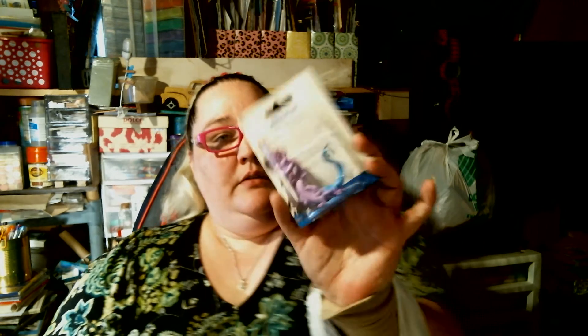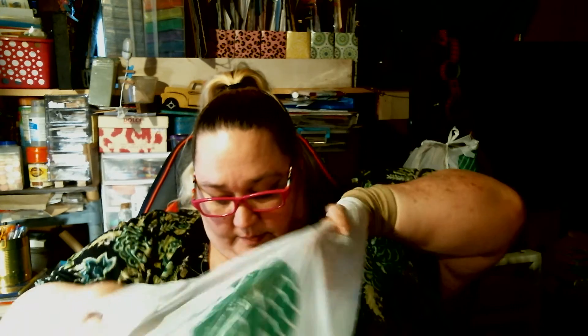Some of you may or may not know I collect miniatures, and I found the Monsters Inc. miniatures a while back. I got Sully, Boo, and Mike. Well this time they had Randall — and they had Randall!